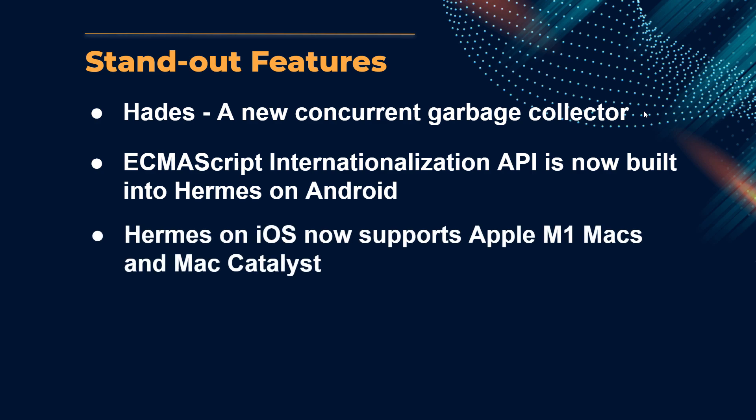Hermes on iOS now supports Apple M1 Macs and Mac Catalyst. This is a welcomed update for all M1 users out there. If support for the M1 has been holding you back from taking the plunge, now might be a good time to start your React Native journey.